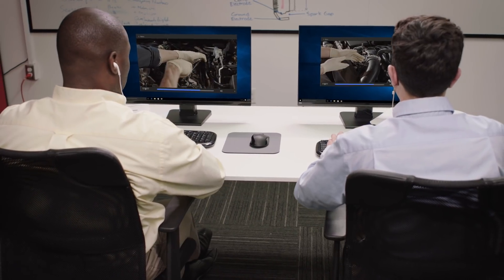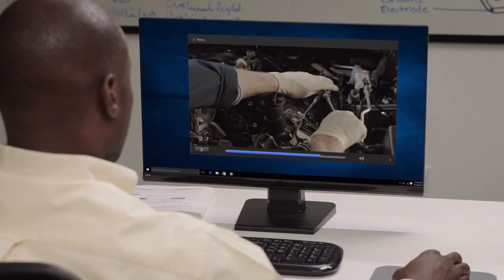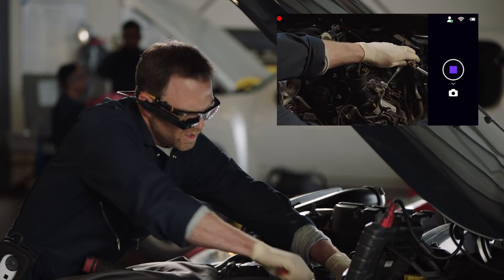Distribute key knowledge from your team's experts throughout your entire organization, and easily record an expert's point-of-view demonstrations to quickly onboard new employees and highlight advanced techniques and methods.